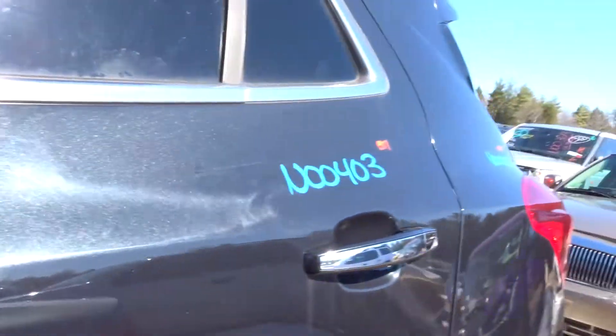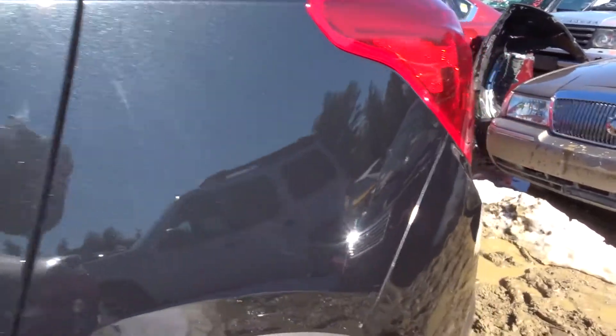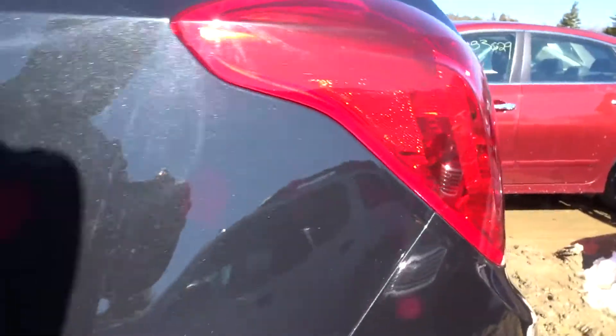Looks like you got some paint blemish on the left rear door, but no physical damage listed on it. It still looks awesome — privacy tint glass. Quarter panel on the left side, great condition listed with no damage. That's definitely insurance quality if I've ever seen it.